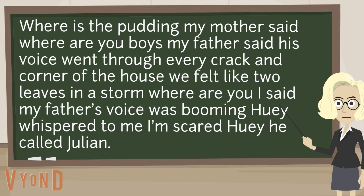Readers, that's hard, right? I mean, who is saying 'I'm scared'? And is it 'I'm scared Huey,' or is it 'I'm scared. Huey, he called'? It's hard to know without the punctuation. Let's re-read it now, with the punctuation and this special print, to see how it signals us to read differently and how it helps create a clearer picture for us.